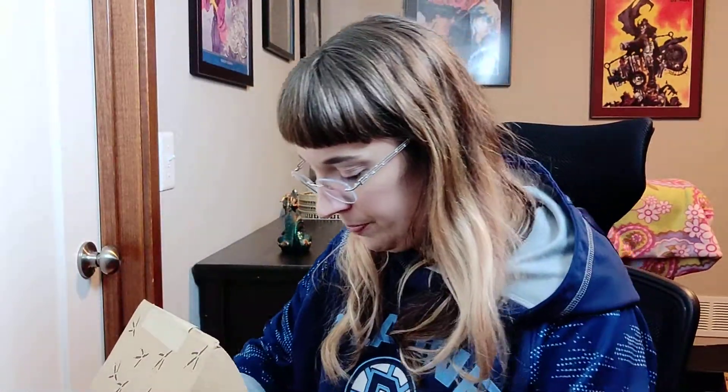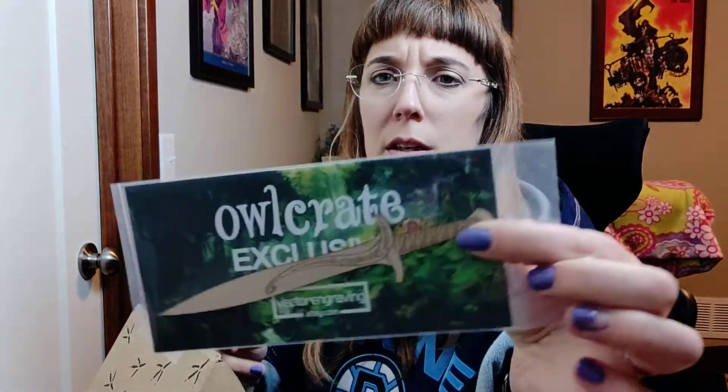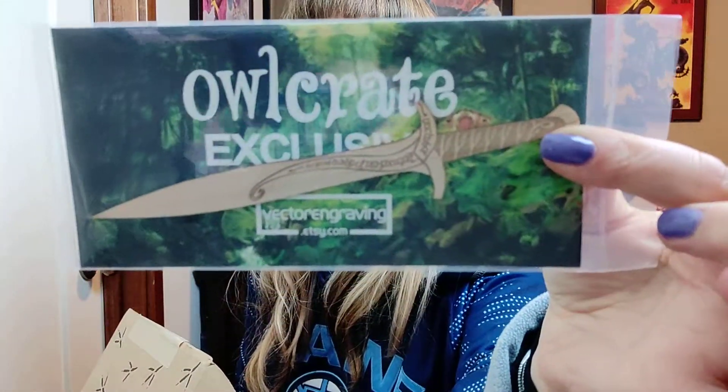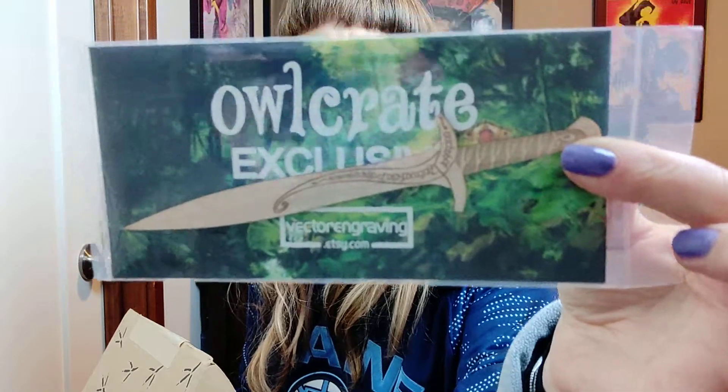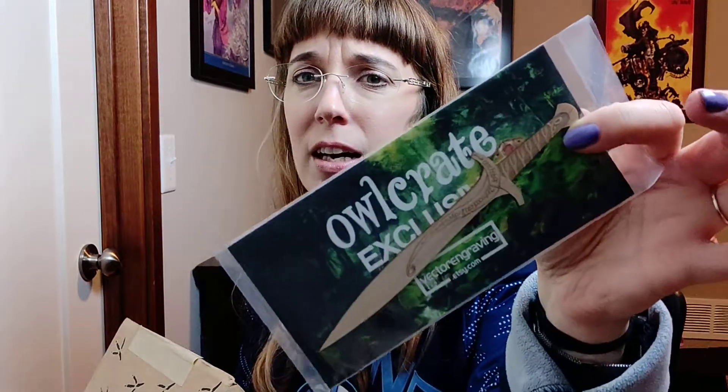The second thing is a wood sword that's carved — it's Bilbo's sword from Lord of the Rings. It's supposed to work as a letter opener. My son wants to use it as a bookmark, so I'll probably give it to him.